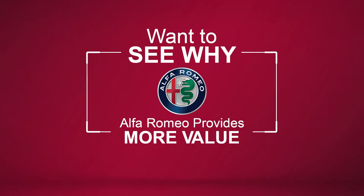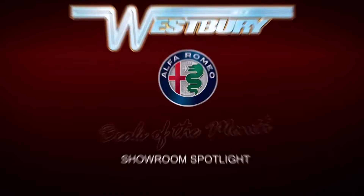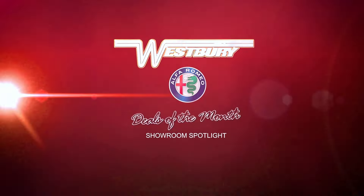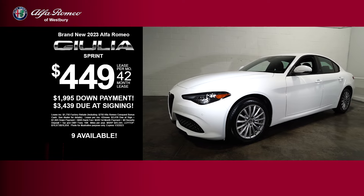Want to see why Alfa Romeo provides more value? Lease the new 2022 Giulia.